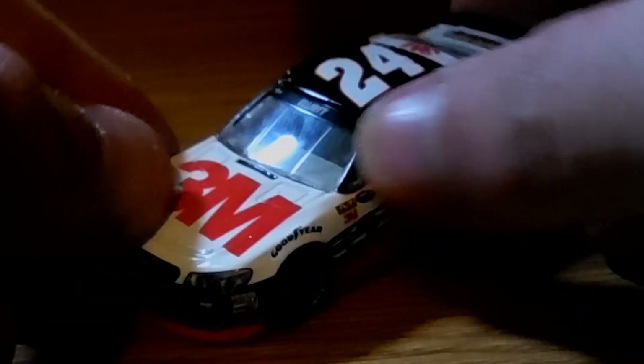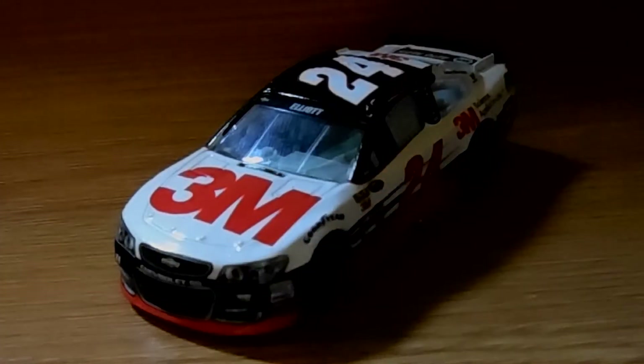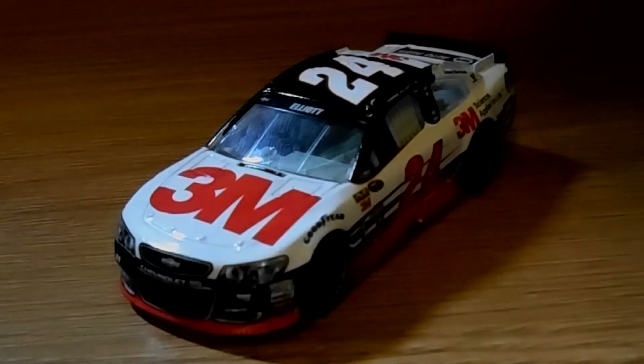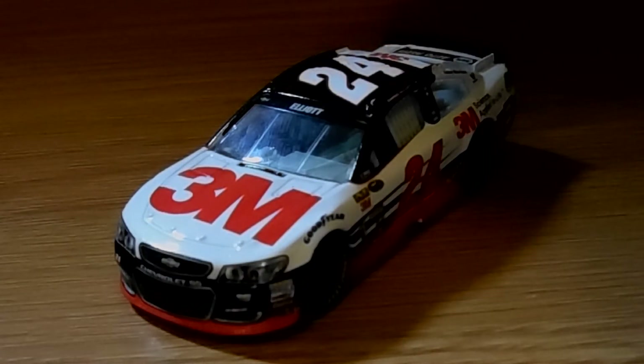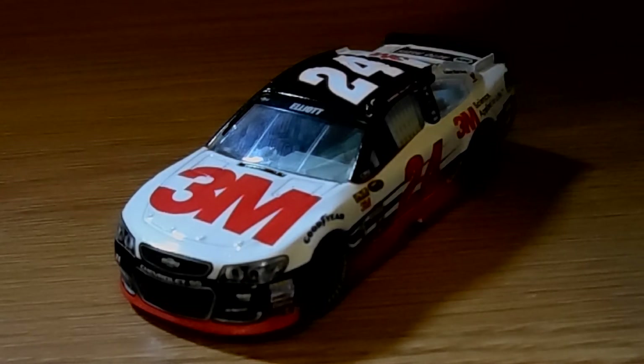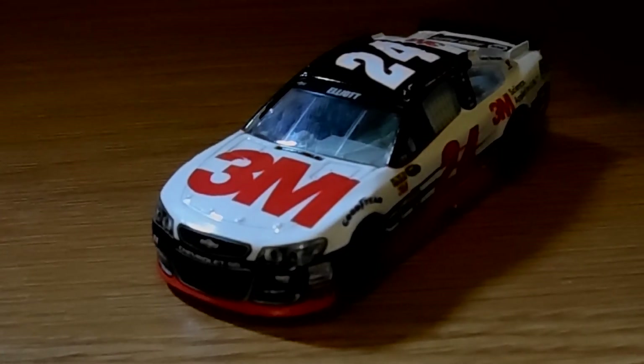It is a nice car. It's the car he lost in all three shootout races in the showdown — or was it two? I can't remember. So it's a pretty nice car. If you like it, you should buy it. I'm not going to tell you what to do. Comment, like, and subscribe for more, and I will see you guys later.